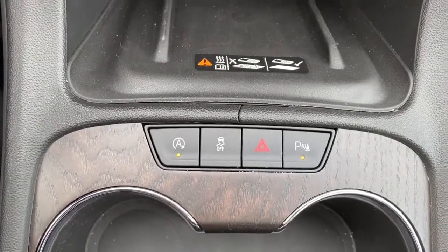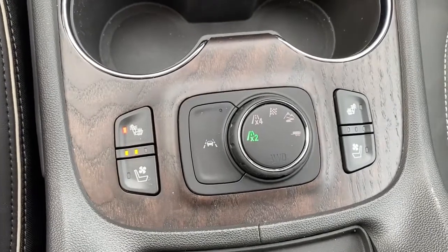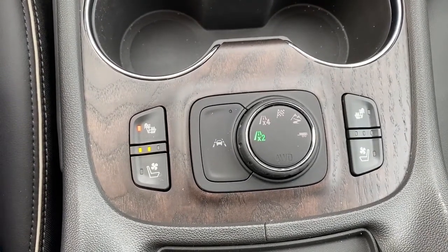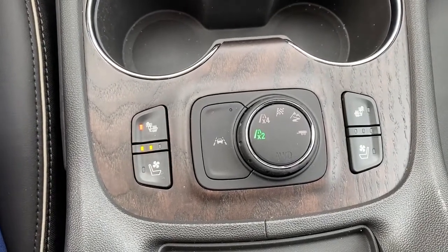Just below that we've got our auto stop-start button, traction control, park assist, heated and cooled front leather seats, lane departure, two-wheel drive, four-wheel drive, sport mode, off-road mode, and trailer mode.